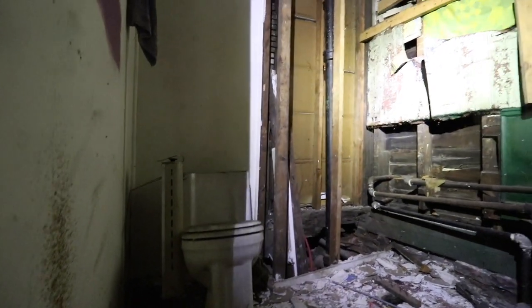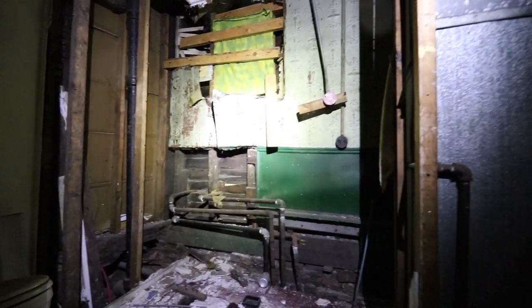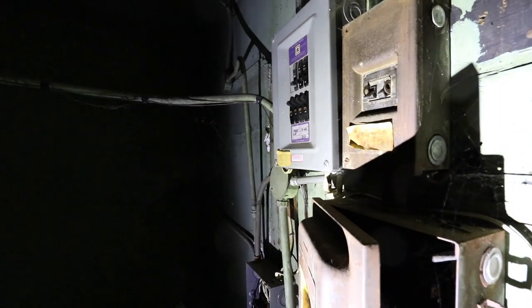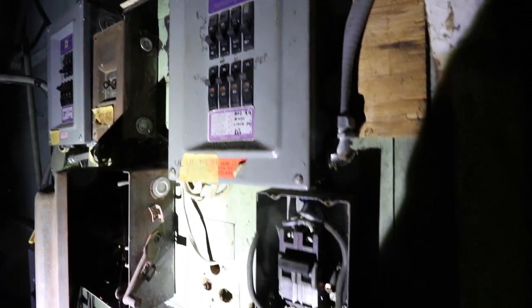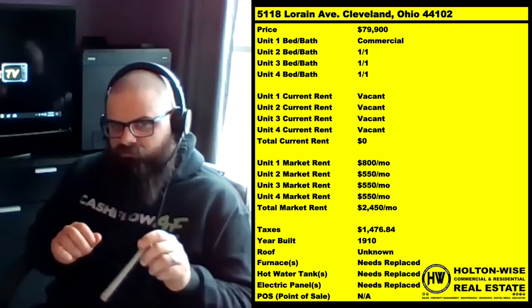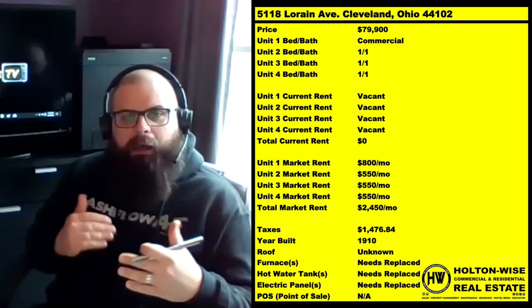Whatever your highest and best bid is, send it in along with proof of funds and we will field those offers. Who I think this makes the most sense for is investors who have a construction background or have their own team of handymen on staff. We can handle this for you — we have the ability to do full building renovations — but from a cost perspective, this is really elbow grease, DIY type stuff. The kind of investors this makes sense for are those who are out there doing it themselves.